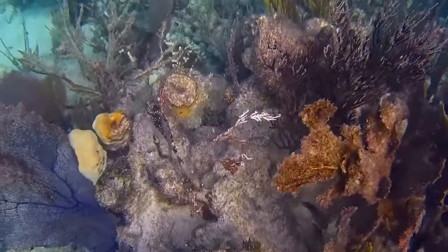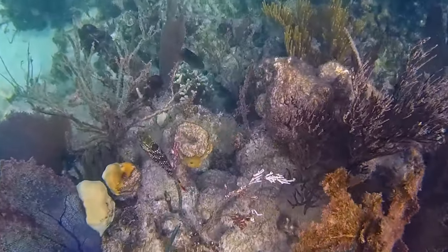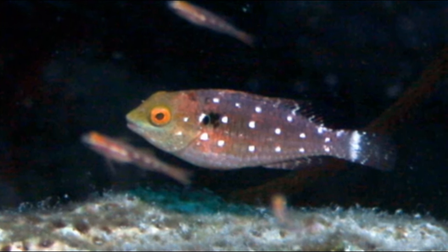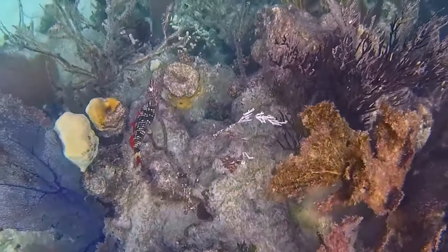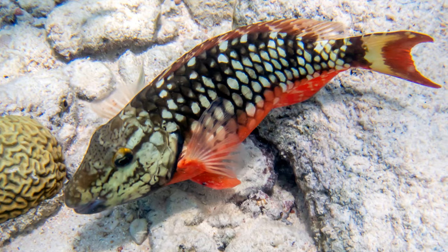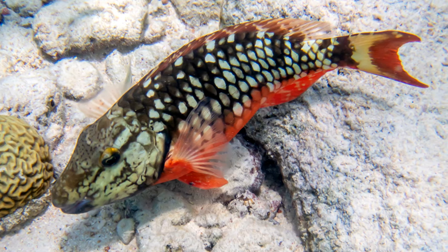Like most parrotfish species, stoplight parrotfish change color with each phase. Juveniles have three rows of white spots and a white bar near the base of the tail. In the initial phase, stoplight parrotfish have a red underside and a black and white checkered back. The tail fin has a dark base, a whitish center, and a broad red crescent at the end.